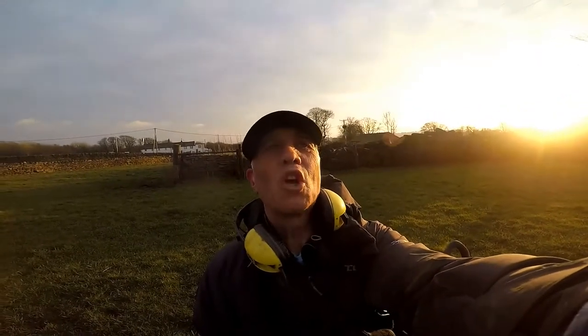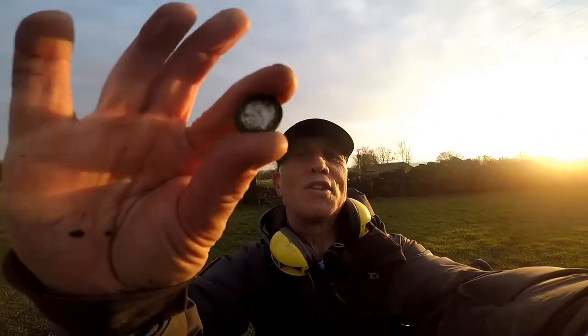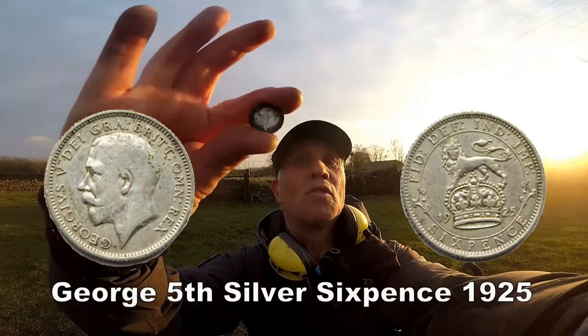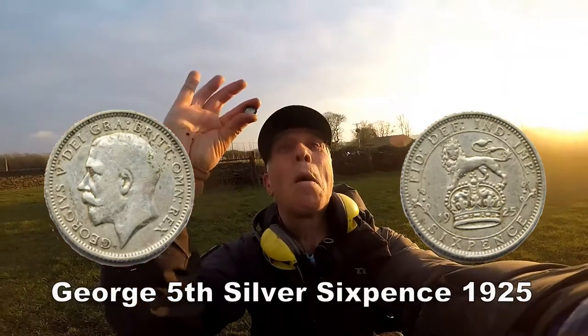It's a George V sixpence — excellent! On my birthday, can't go wrong, a silver on my birthday — brilliant! Well at least I've got silver on my birthday. There you go, George V sixpence. I'll show you the date later, but silver on my birthday — brilliant!